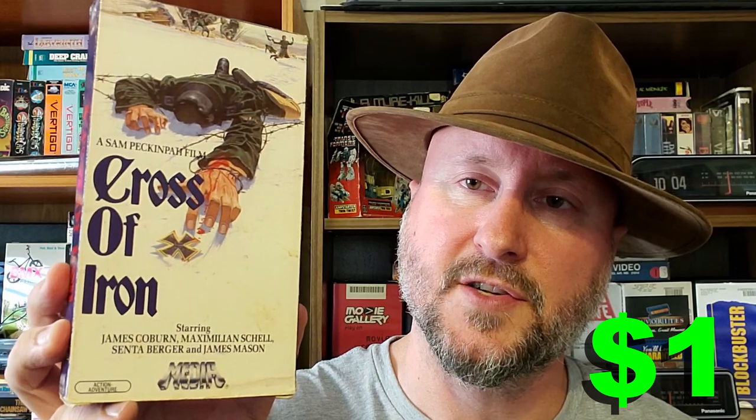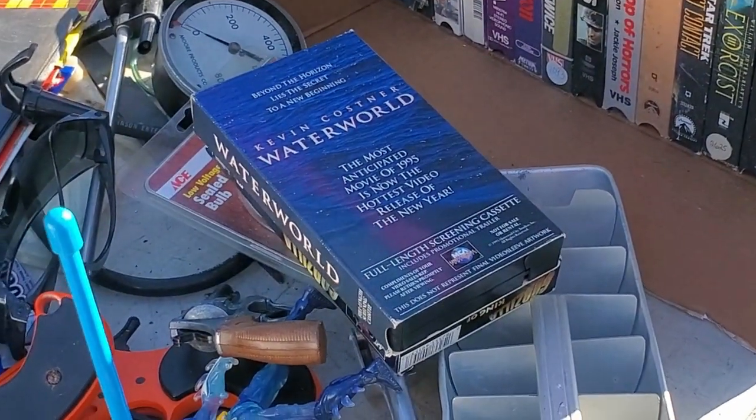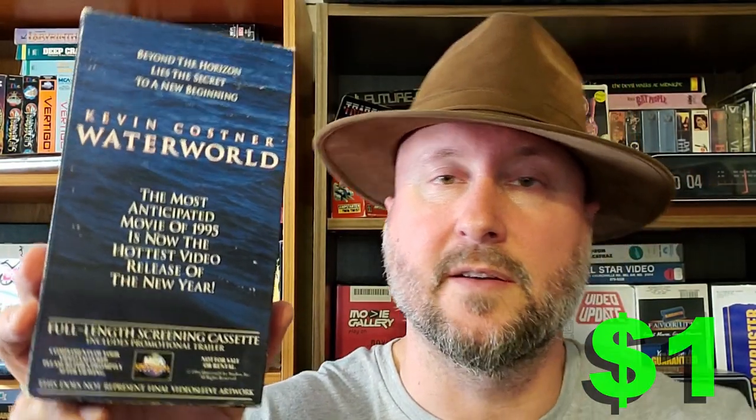Cross of Iron — it's an old media VHS. I'm always going to pick up old VHSs, especially ones that I think are really cool looking. I have no idea what this one's about other than it being a war movie. And the next one is Waterworld — a full length screening cassette. I've never seen Waterworld ever, so maybe now I finally have an excuse to watch this movie and see what all the hype's about.